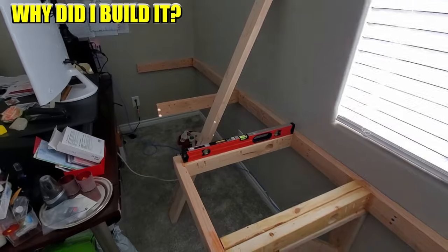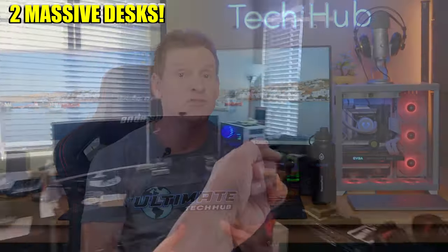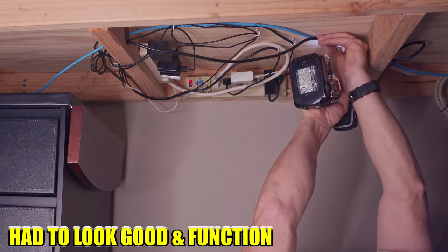Why did I build a nearly 15-foot massive floating desk? This office is pretty small, and before this floating desk we had two massive large desks in here that took up a lot of space and looked pretty bad. My first goal was to get those ugly desks out of here and build something more minimal that took up less space, looked good, and functioned well. I also planned for cable management under the desk.